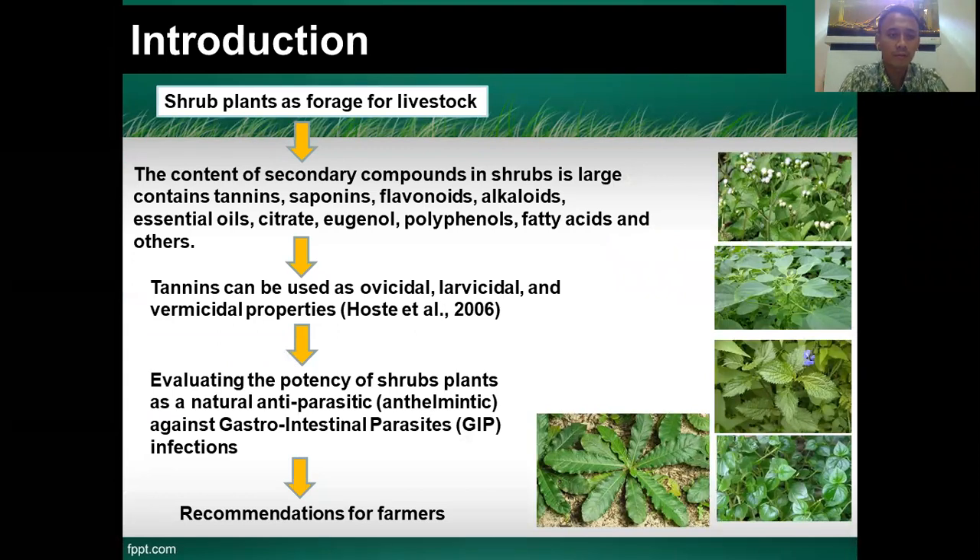Subplant is a forage from a leaf source. Subplant is very commonly used as forage. Forage is an important factor in ruminant farming. Forage is a feed ingredient derived from plants, and can be in the form of leaves and others. The forage from other plants can be used as animal feed ingredients. Forage has a content of secondary compounds in plants, and the subplant also has secondary compounds, which include tannin, saponin, and flavonoid.